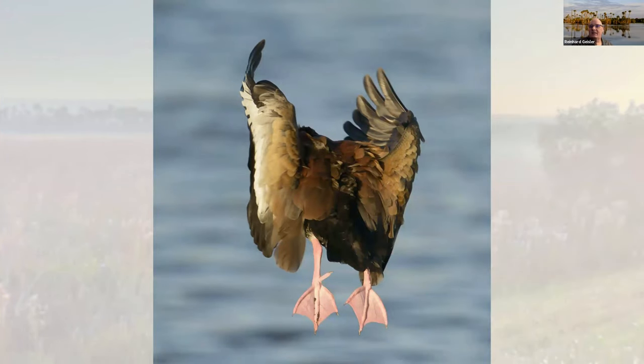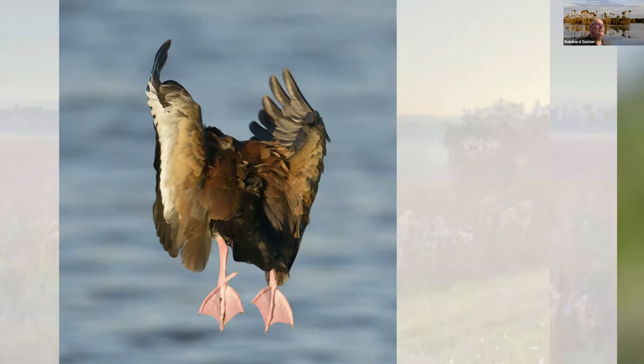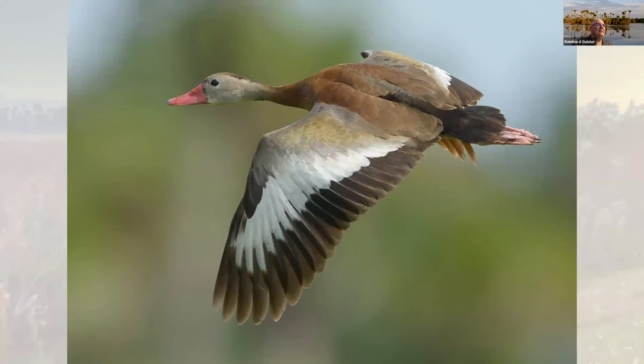Does anybody want to tell me what this is? You can type it in the chat. Julie W. says it's a black-bellied whistling duck — absolutely it is. Here's the view from the other side, maybe a little easier to see. It's one of the fun birds in our park. They're very entertaining, always on the move, always chatting, and when they fly, they whistle.